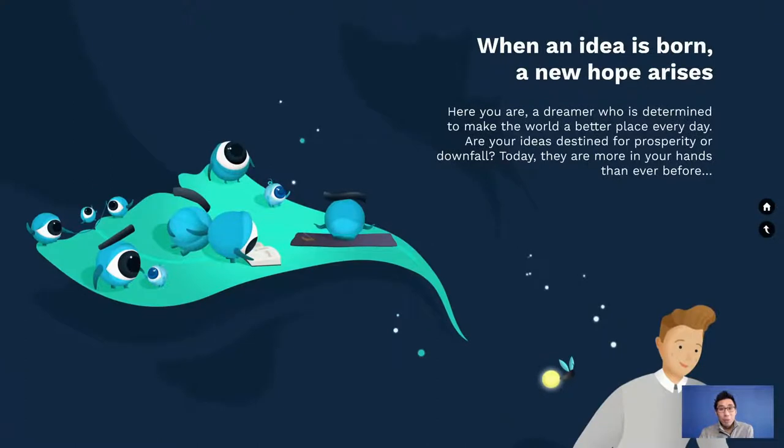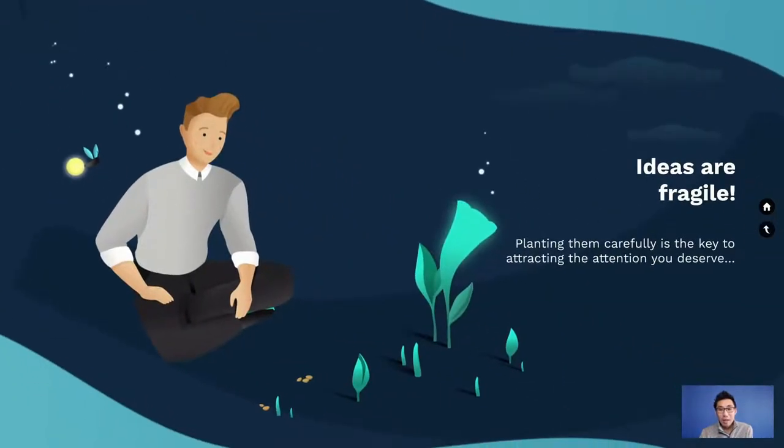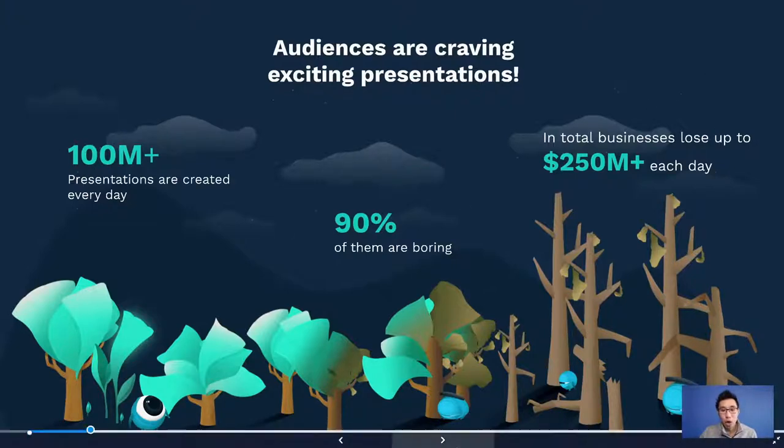From slide one to slide two, something really critical: there's one idea per slide. You'll probably see that theme throughout. Moving through a few more slides — 'Audiences are craving exciting presentations' — they pop the main idea right up front. The numbers are easy to read; '100 million' is made big. 100 million presentations are created every single day, and that's easy to comprehend. They probably condensed paragraphs down to one sentence — that's the art of presentation.